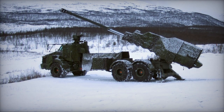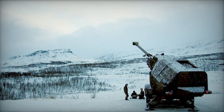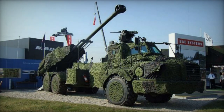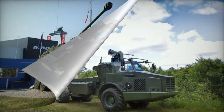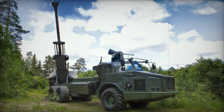The Archer builds upon the FH-77B 155mm field howitzer, boasting a longer .52 caliber gun for extended firing ranges. It incorporates a rapid automatic ammunition loading system, with a maximum firing range of 30km using standard high-explosive projectiles and 40km with rocket-assisted projectiles.